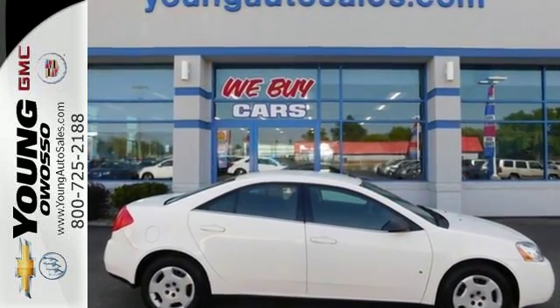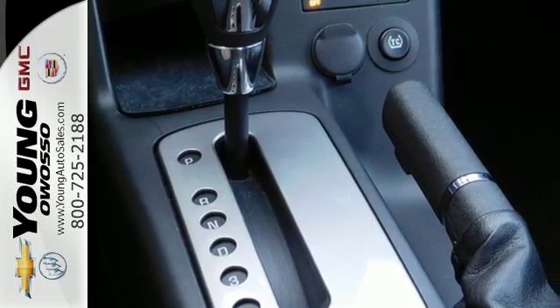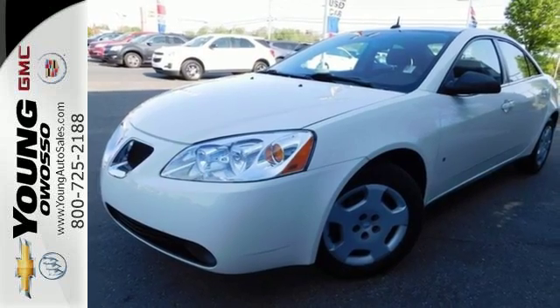With so many standard features for your money, combined with its rock-solid reliability, this G6 just can't be beat. Come on in today and see it for yourself.